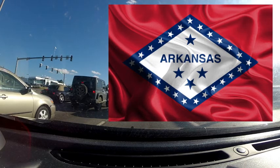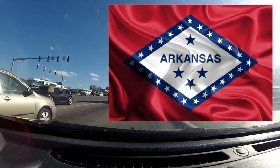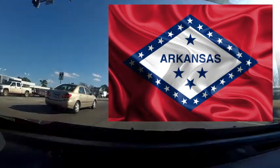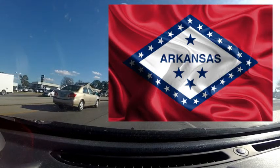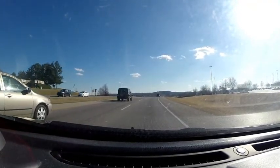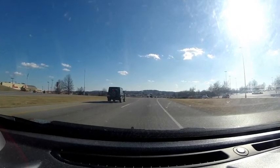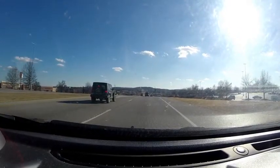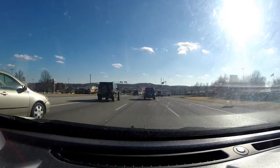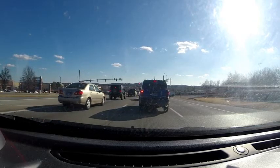The single star above the name means that Arkansas was a Confederate state. Quartz crystal is the official crystal of Arkansas, designated in 1967. Arkansas was a purchase from France in 1803 as part of the Louisiana Purchase, and became a territory in 1819. That is the Arkansas flag and what it represents.